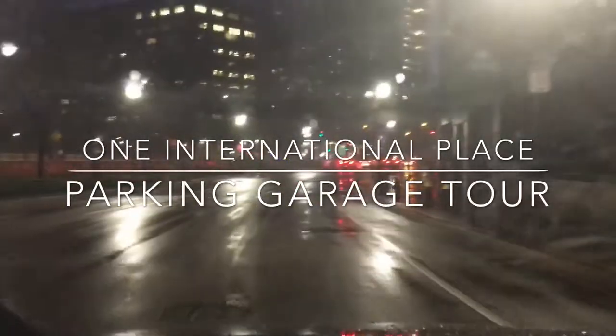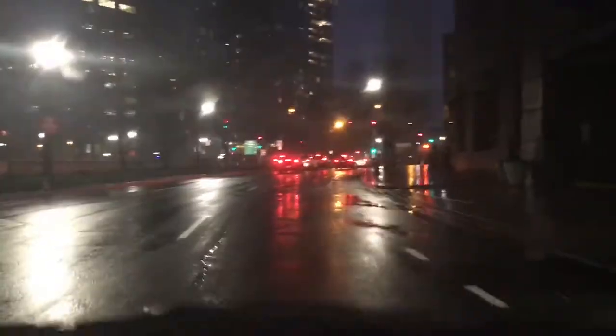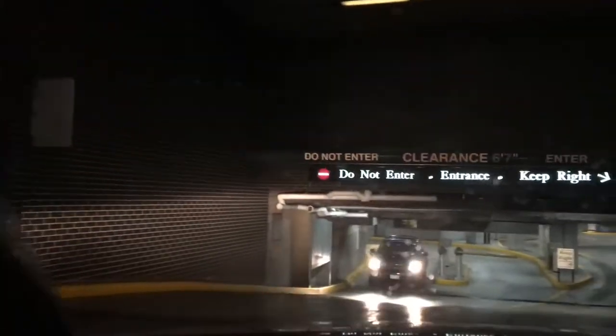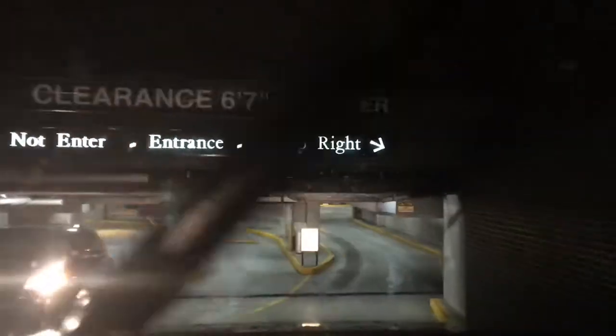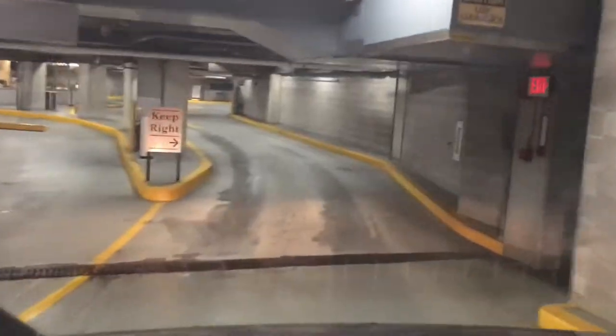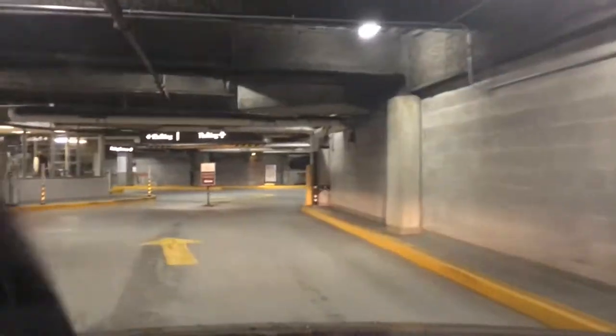We are now approaching the International Place Parking Garage. We're going to see if we can get in here. It's a $26 early bird, but we're not going to be the early bird — we're the late bird because we're coming in late. This better be the right garage. This place looks nice already. These lanes actually kind of look narrow, but they're actually really wide.